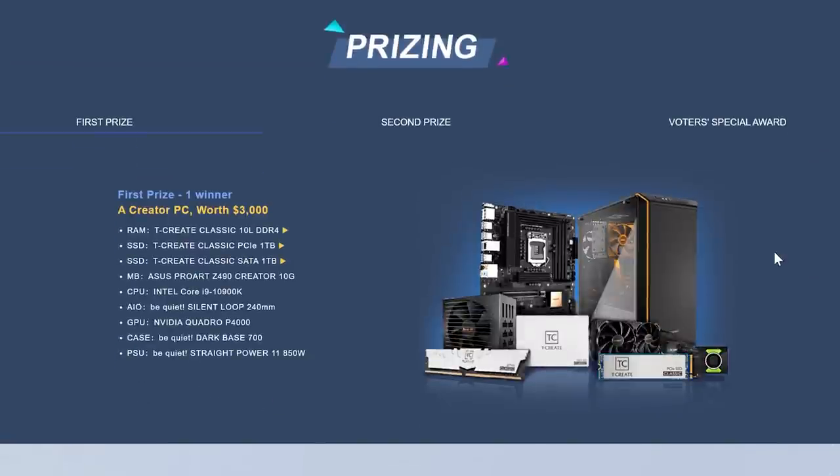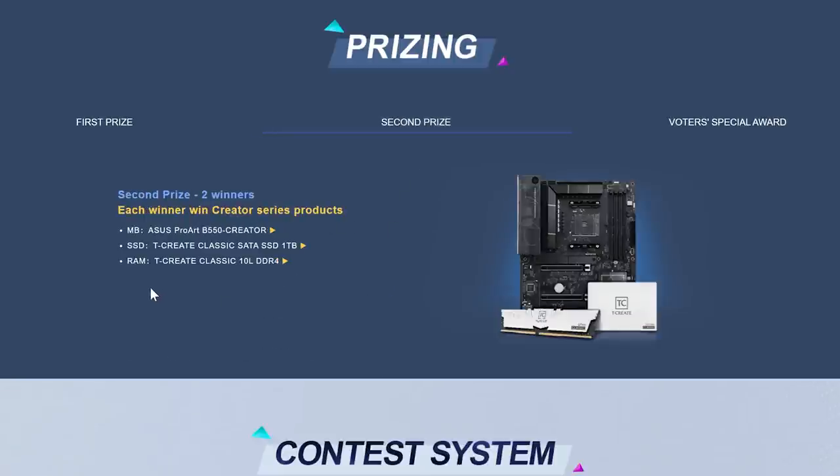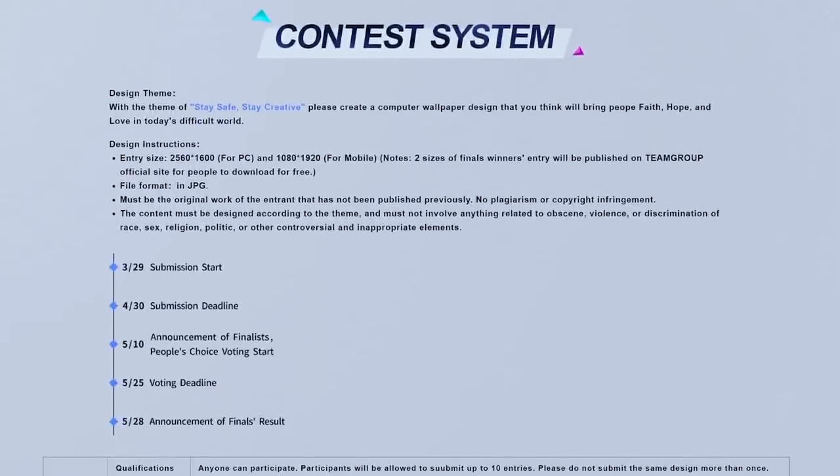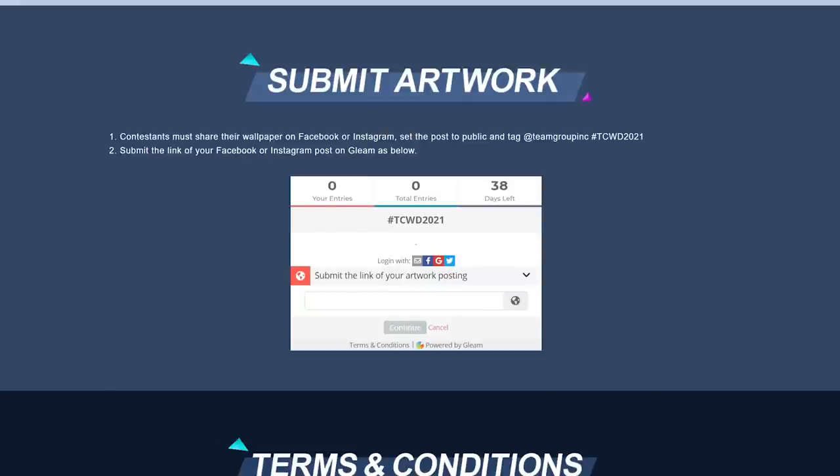If we scroll down further you can see the fantastic prizing. First prize is a Creator PC worth $3,000 with T-Create and ProArt components — looks pretty powerful. Second prize is still pretty amazing: a motherboard, SSD, and RAM from ProArt and T-Create. There's also a voter's special award — all you have to do is vote for your favorite artwork and you get to join a raffle to win some SSDs and RAM. The submission deadline is the 30th of April. You need to submit your artwork in two forms — one for mobile and one for PC. You can submit via Facebook or Instagram, tagging Team Group with the hashtag TCWD2021.